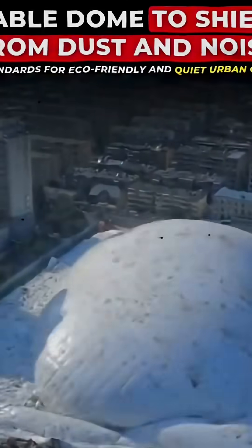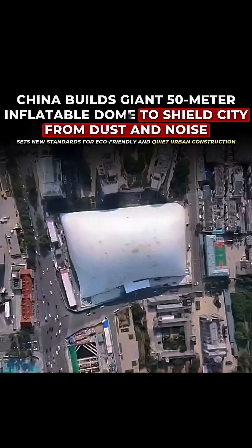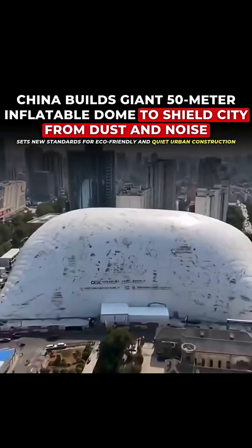In Jinan, eastern China, construction workers have built a massive 50-meter tall inflatable dome over a 20,000 square meter building site, one of the largest structures of its kind in the world.